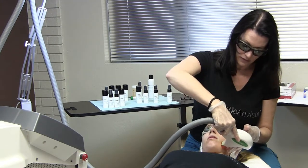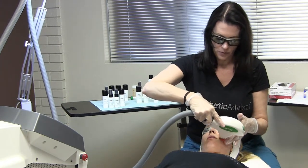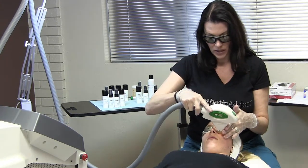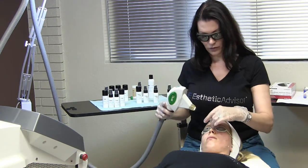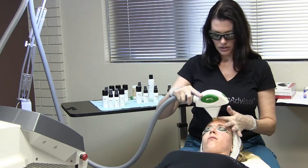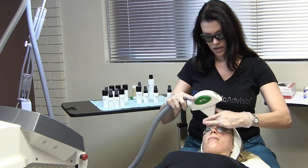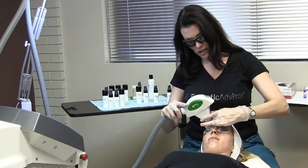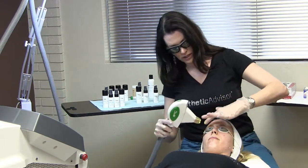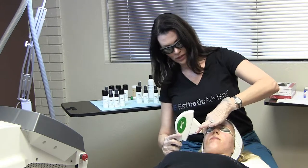We're almost done with the bottom part of her face. I'm not really concerned with pigment on her skin since she doesn't have any, so I'm not going to go back and re-treat spots. I'm going to come up on her forehead — make sure you don't hit her hairline with this, as it does do temporary hair reduction and nobody wants to lose an eyebrow, even temporarily. I'm just going to do a little bit more down here, then we're going to wipe her skin down, get the gel off, and put our serum on.